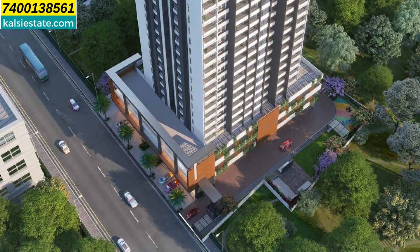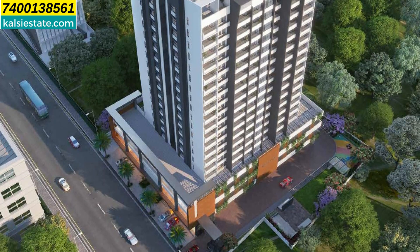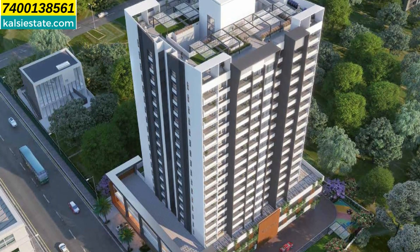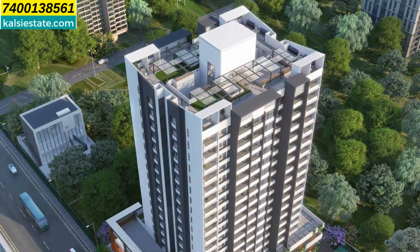Here you will see another elevation of the building. The building is predominantly white in color, which makes it look very elegant and rich. In this project, the parking is at ground floor, first-level podium, and second-level podium, with a clear height of 4 meters.